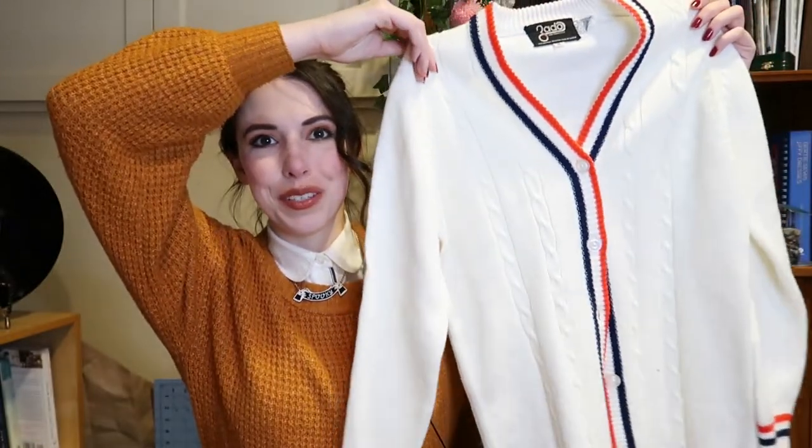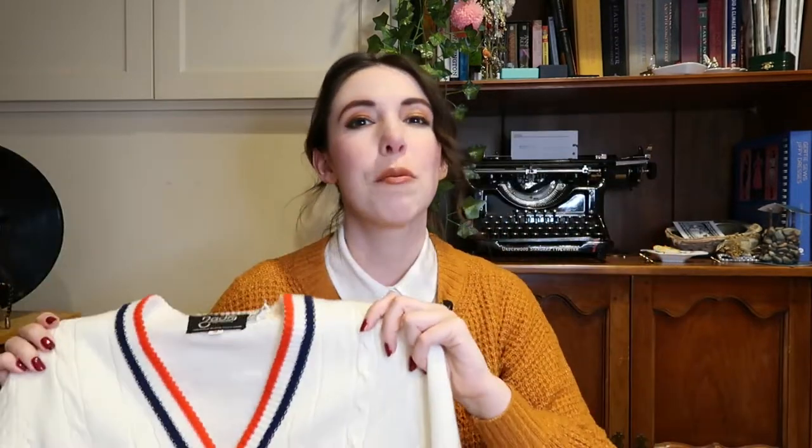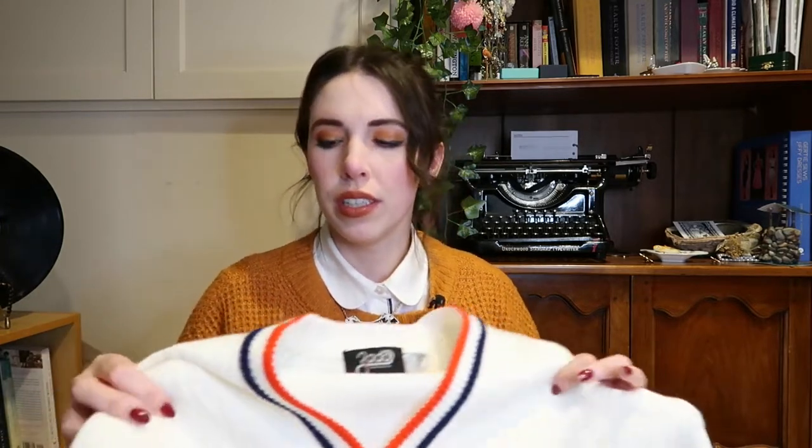We're gonna start with clothes — I got two items of clothing while I was out and I'm super excited about both of them. The first thing is this adorable sweater. It is from a San Francisco brand and I think it is vintage, maybe like 90s vintage, but still older. It's got that very preppy sort of 1930s look and I'm really excited to try styling this, though I'm not too confident yet in how I'm gonna style it.